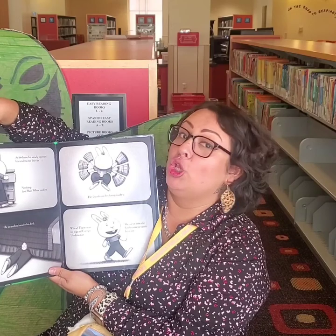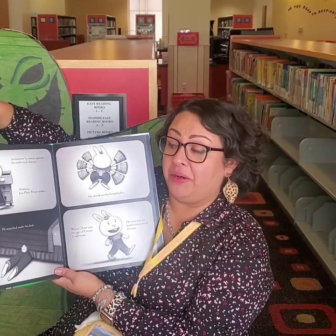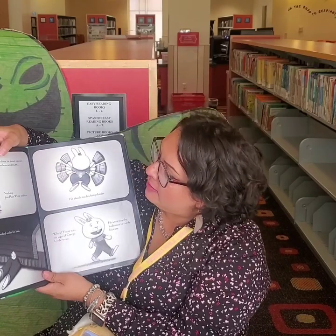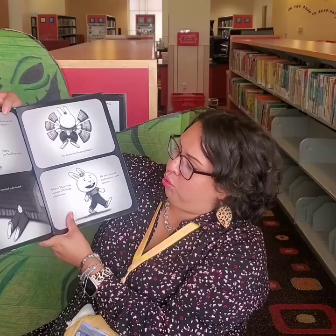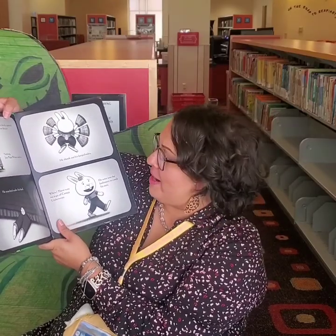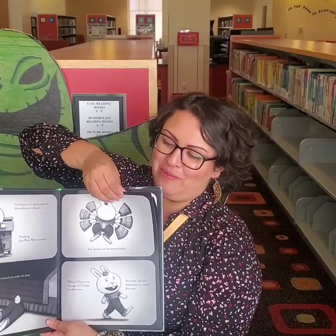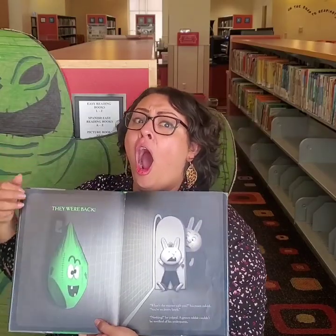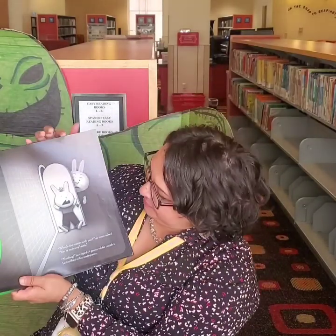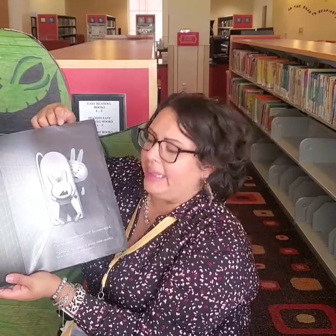At bedtime, he slowly opened his underwear drawer. Nothing — just plain white undies. He snatched under his bed. He shook off the lampshades. There was no sign of creepy underwear. He went back into the bathroom to comb his ears. Comb his ears? That's funny. They were back. What's the matter with you? his mom said. You're so jittery lately.